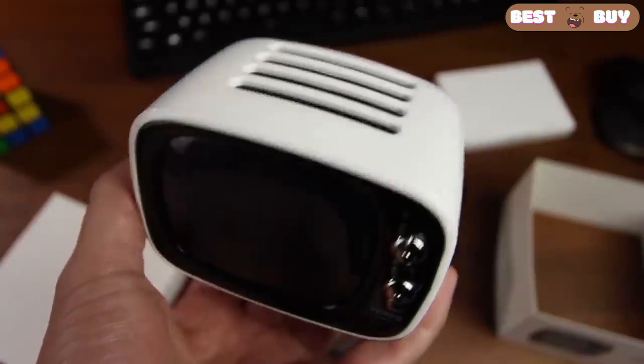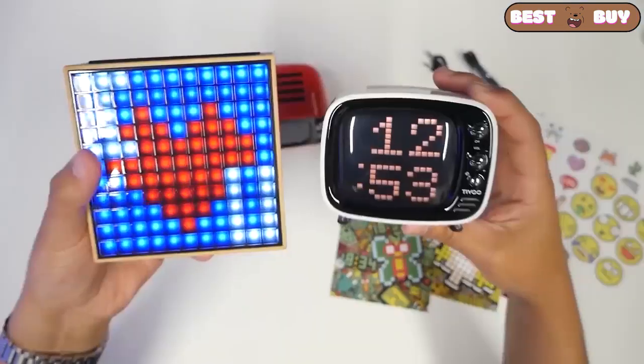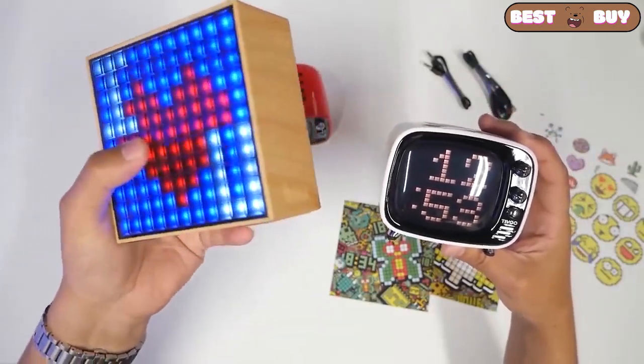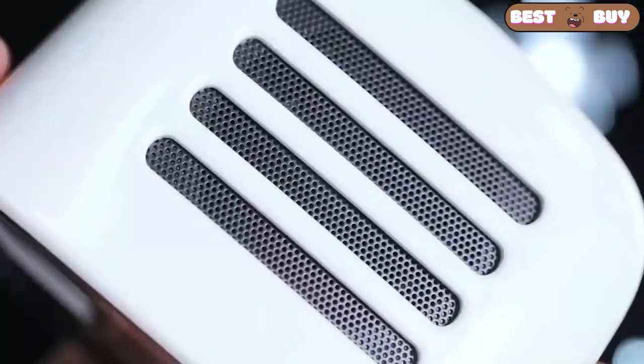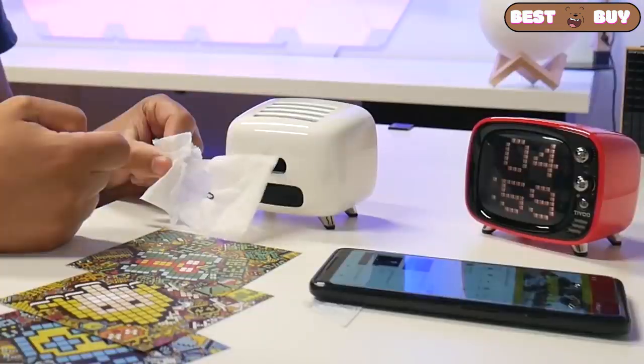This is a small creative music column in the form of an old TV. The sound is average, the plastic is good. Through the app you can draw on the TV screen, receive notifications from messages on the column. You can even display pixel games like Tetris on the screen.